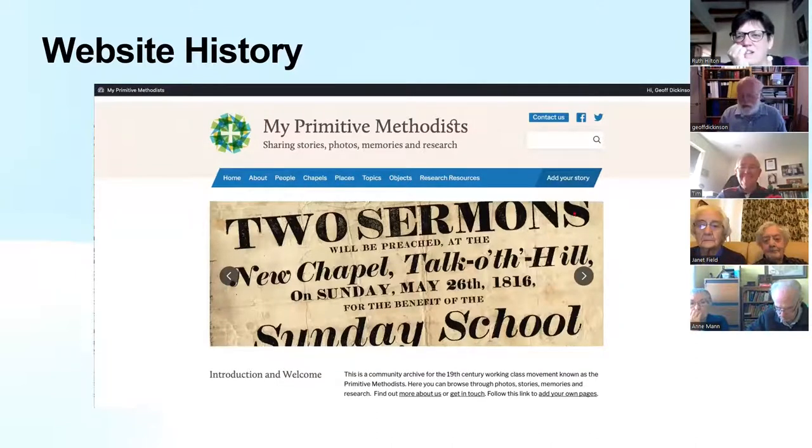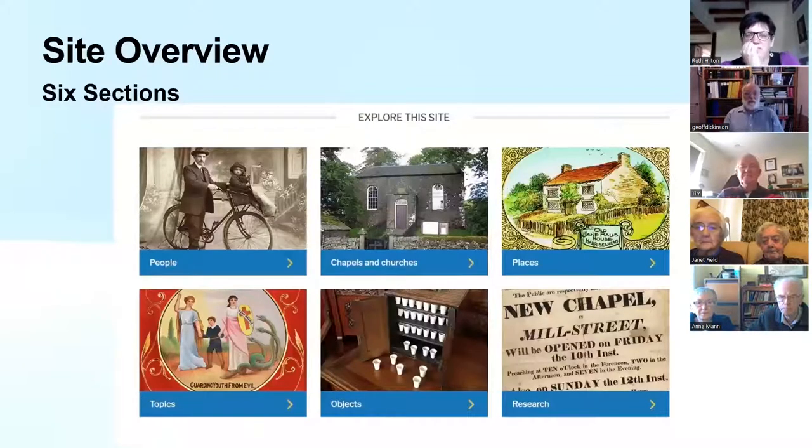The name changed in 2018 to My Primitive Methodist when the software base was changed to WordPress. The site has six main sections, and we'll go through each one in turn.